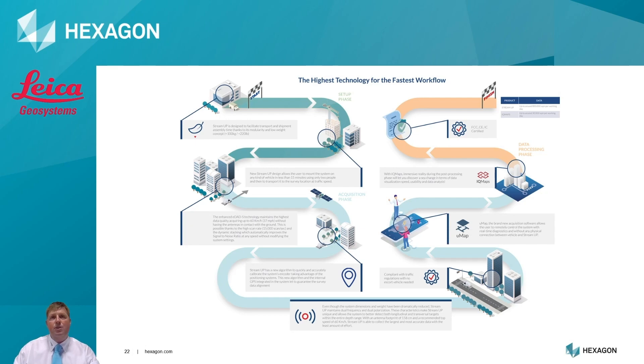Whilst collecting data with the StreamUp, you don't require an escort vehicle or traffic management, ensuring freedom to carry out the survey as required. Not only is collecting the data fast, but also the download and post-processing element using IQMAPS. IQMAPS uses immersed reality during the post-processing stage to increase visualisation speed, usability and data analysis. It's fast.